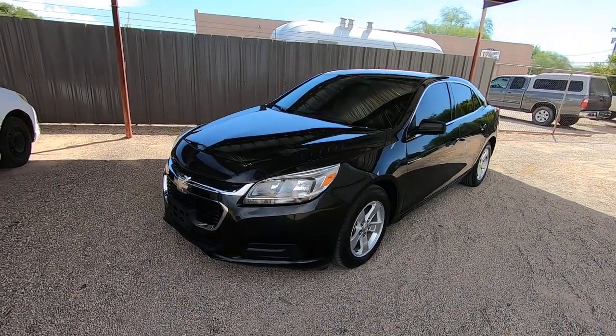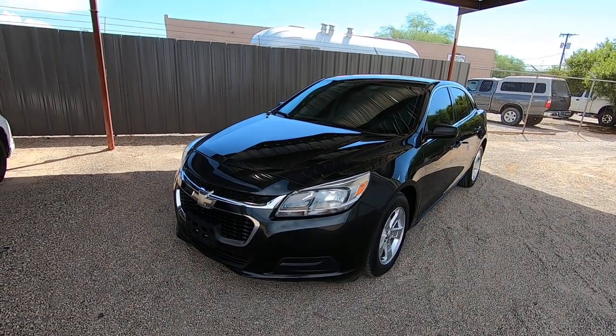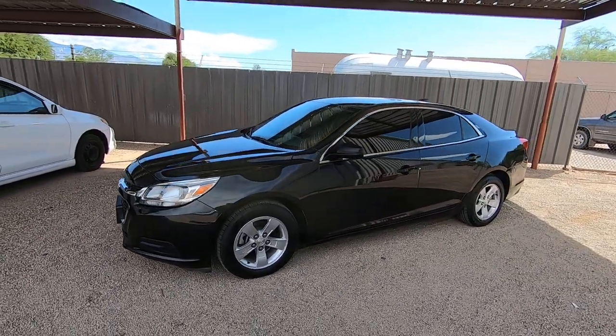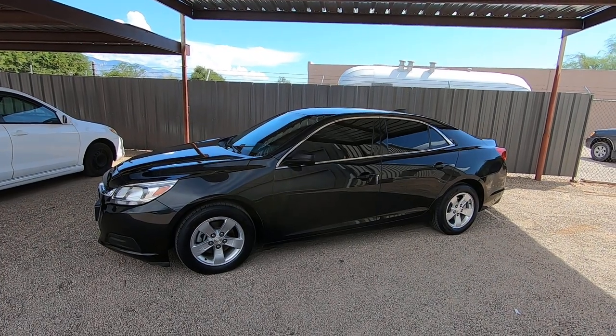This is Roger with Wheel Kinetics in Tucson, Arizona. We're selling this Chevy Malibu — it is a 2015 Chevy Malibu LS, a 2.5 liter four-cylinder four-door sedan. It has 79,612 miles.